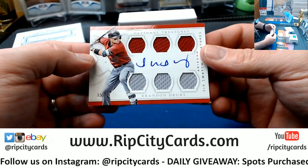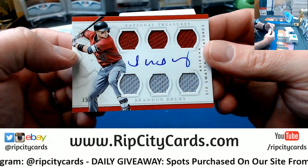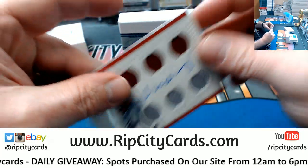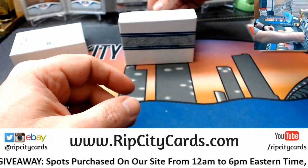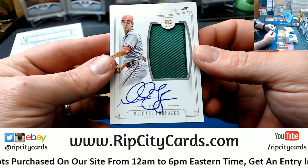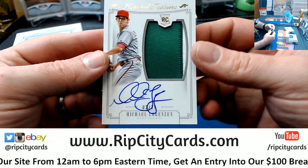Got a Brandon Drury two out of 49, on-card six-time relic — I don't even know how you say that. Got a Michael Lorenzen, two out of 25 for the Reds. Reds heavy so far.